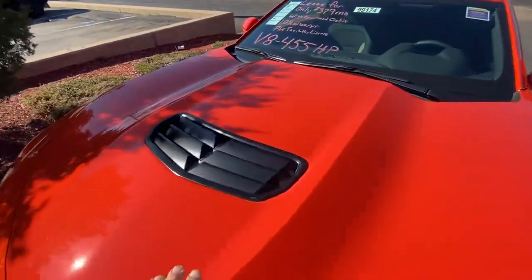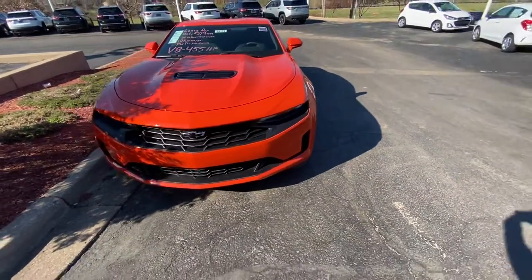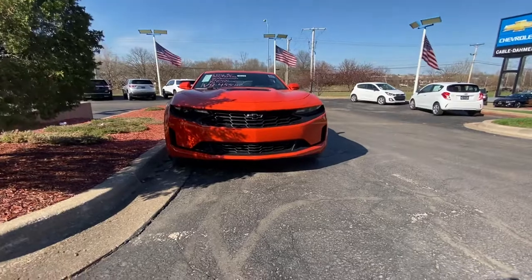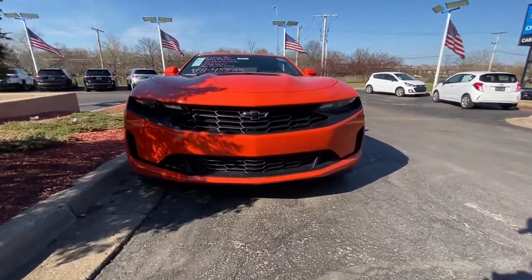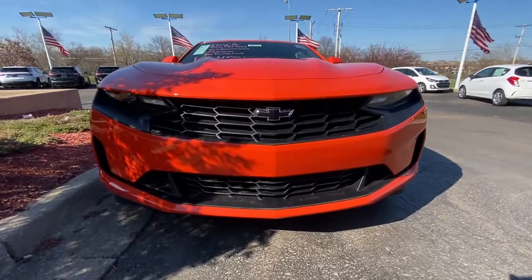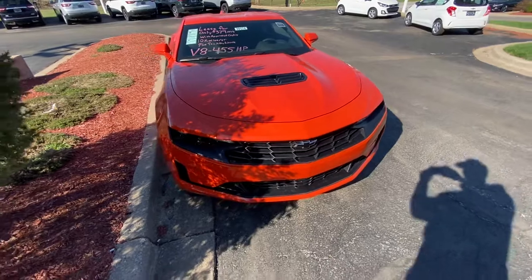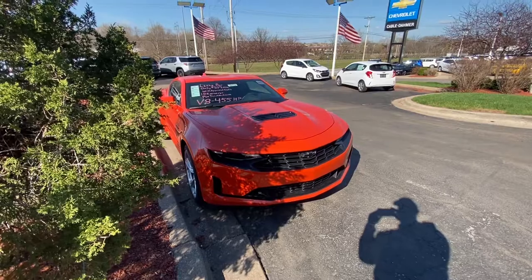Like this on the hood — louvers, air induction, and the black bow tie. There it is guys, thank you for watching, have a good day!